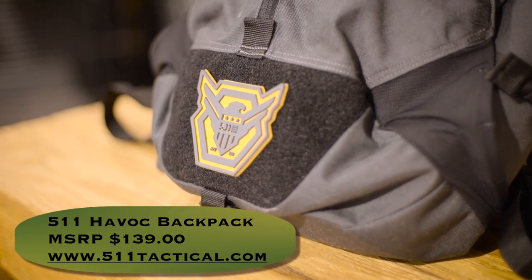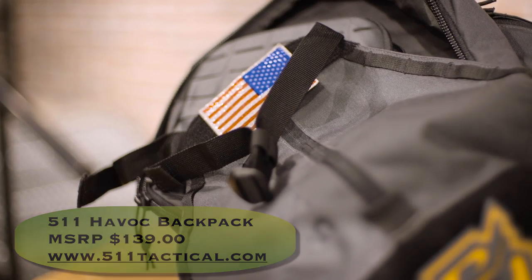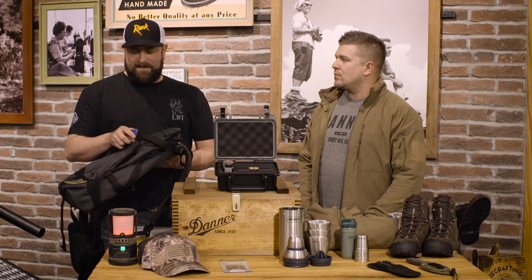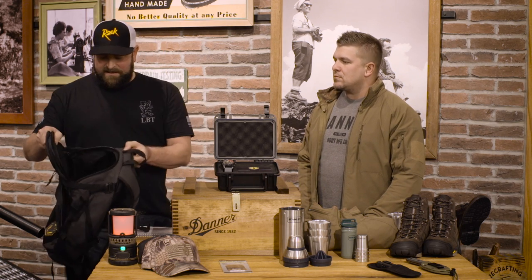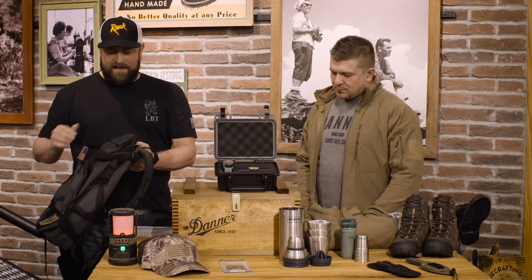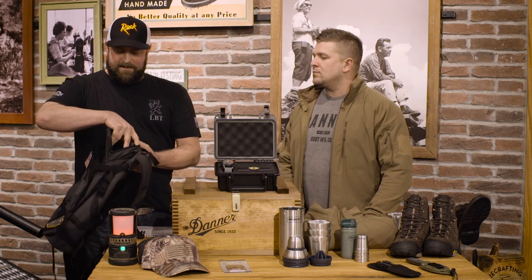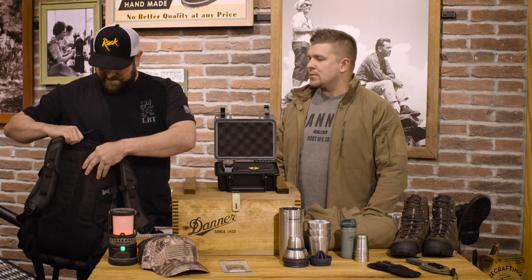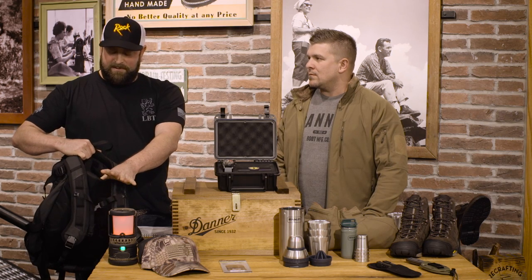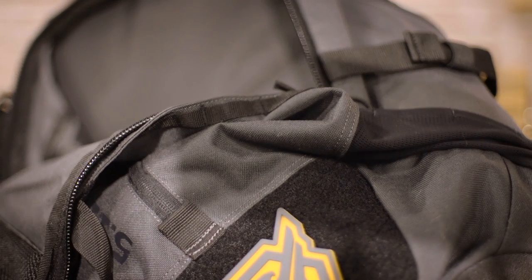The first item we're going to talk about is this new 5.11 Havoc backpack that they got out this year. It's a great backpack — rugged, made out of 500D nylon Cordura. It's got a huge pocket inside that'll hold a laptop, some clothes, whatever you want to carry around for the day. It's also got a nice padded area up here and a sunglass pouch. On the back, this is the coolest feature — it's got a nice big pouch that'll hold a water bladder, but it'll also take your bulletproof plate, so this can be a bulletproof backpack. You can pick this up at 511.com for $139.